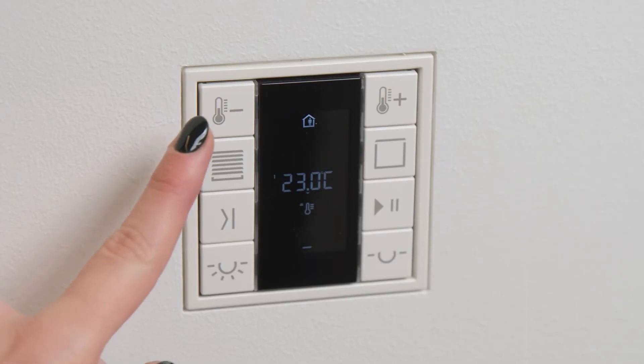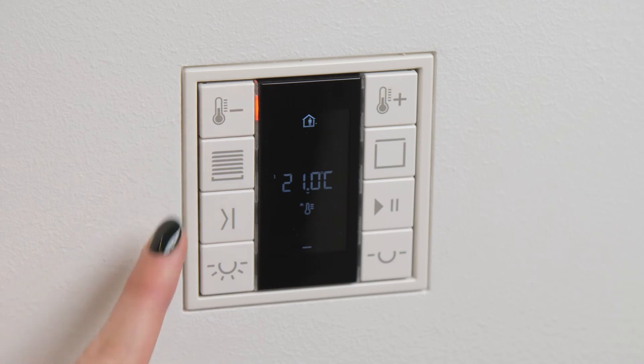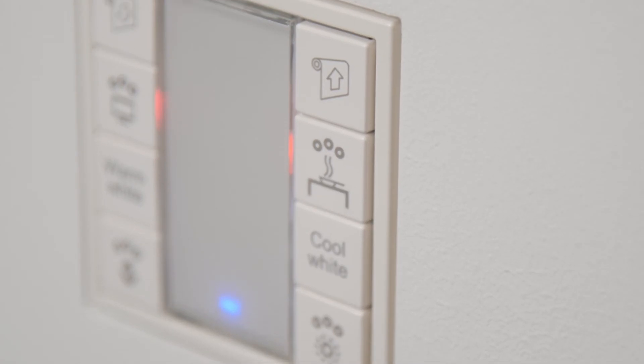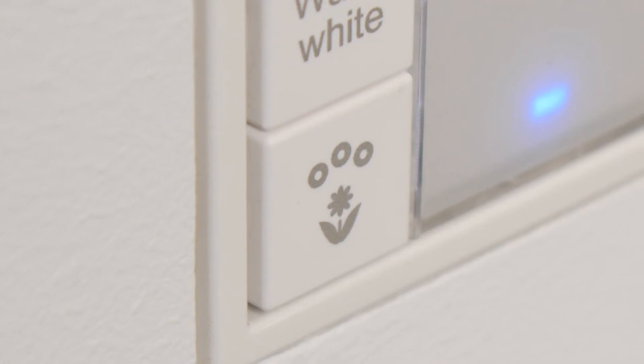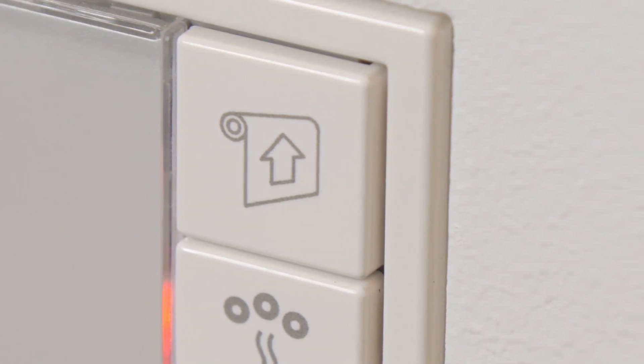One small yet significant feature of all rooms used by a variety of people is the clear labeling of every function. Only when the functions are immediately understood can the room truly work well. Here at Jung, we consider this aspect extremely important, and our consulting and sampling service is always based on the perspective of the room user.